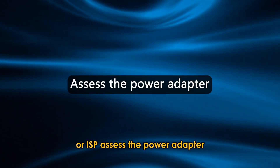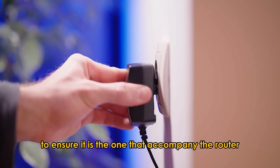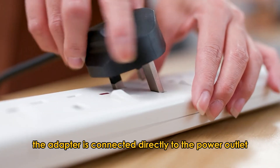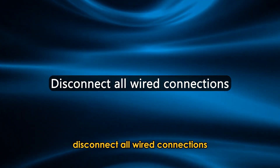Assess the power adapter. Examine the power adapter to ensure it is the one that accompanied the router at purchase. Ensure the adapter is connected directly to the power outlet, not through a surge protector.